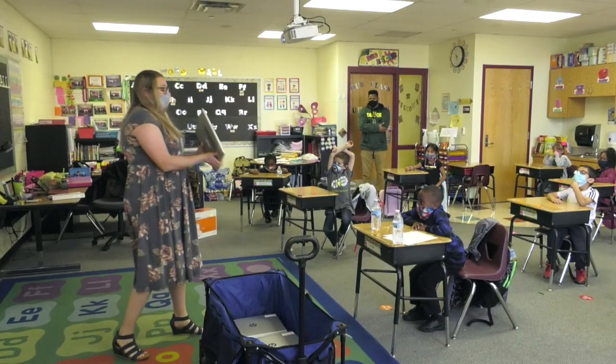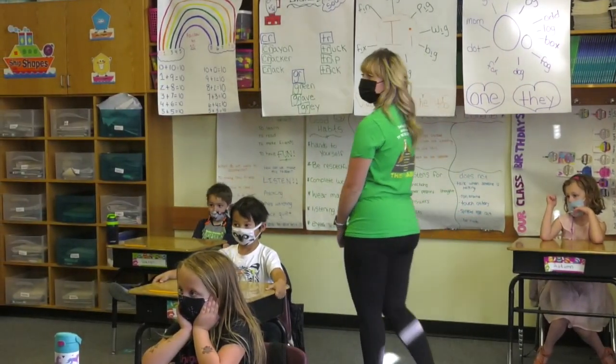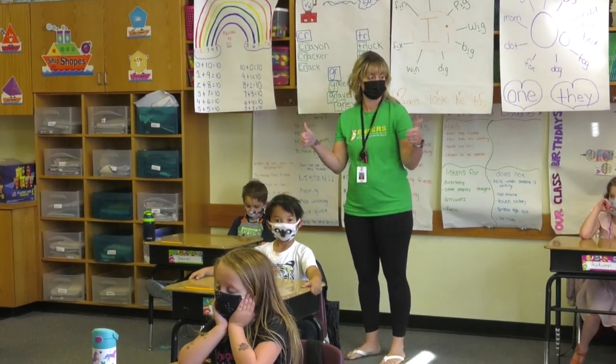If we ever have to learn from home, you'll have your computer. So if the weather's really bad and we have to stay home, Miss Ashley will talk to you through your computer. Cool?